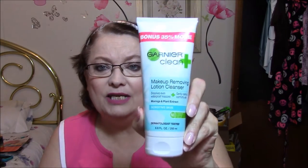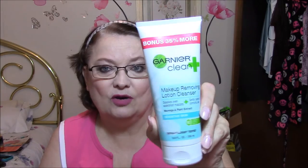The next thing I got — I've been looking for a liquid makeup remover. This here is a lotion cleanser, a makeup removing lotion cleanser. Dissolves even waterproof mascara, gently calms and comforts skin. Moringa and plant extract. It's for sensitive skin. No fragrance, alcohol, dye, or oil. Dermatologist tested. And this is Garnier Clean Plus. So I'm going to give this a try and see how it works. That is my ShopGo haul.